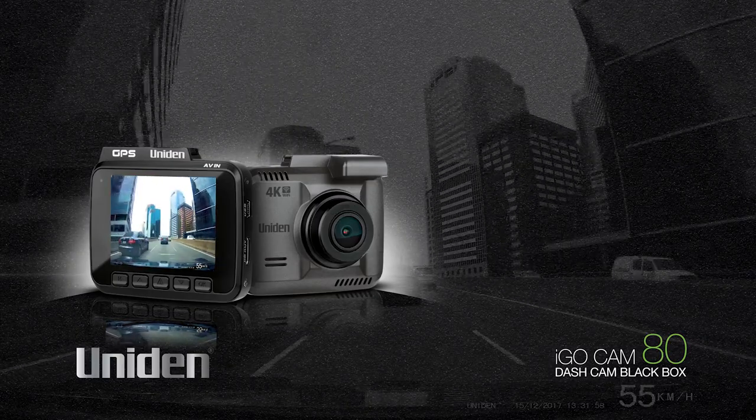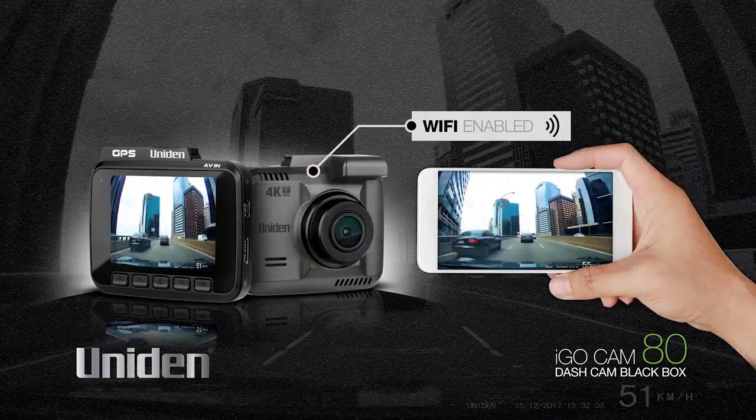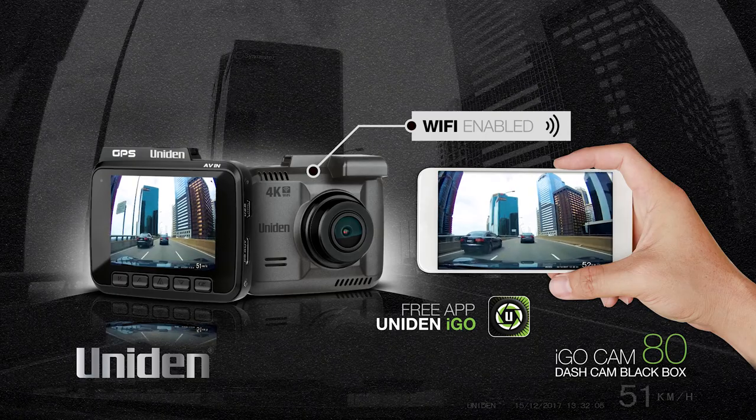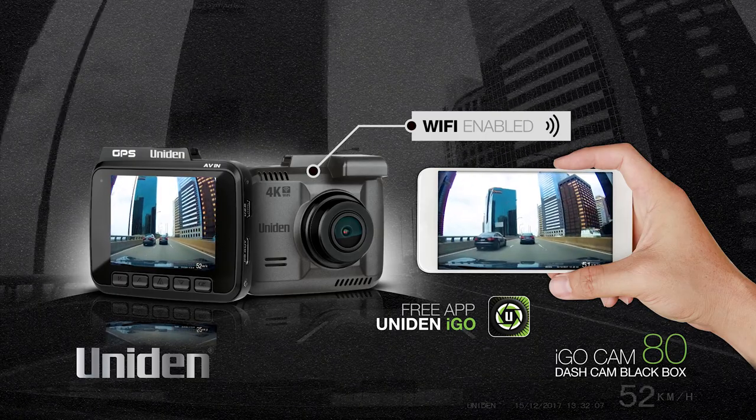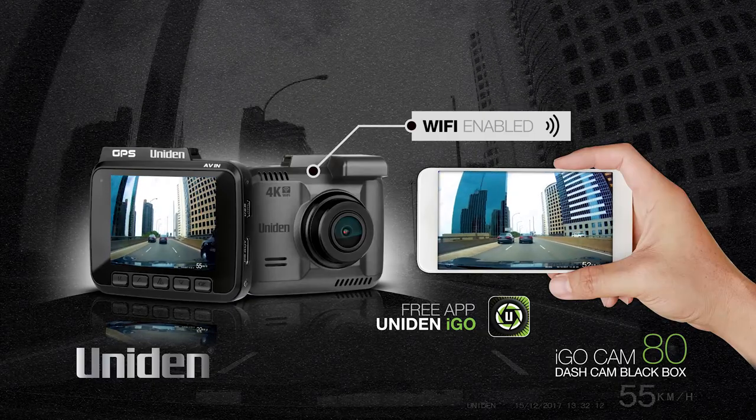Finally, the iGOCAM80 is Wi-Fi enabled, allowing you to directly transfer footage, preview and even record via your smartphone or tablet, using the free Uniden app for the dashcam. This is a handy feature,